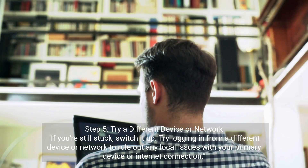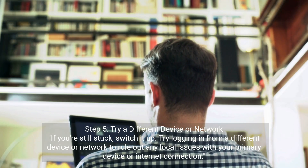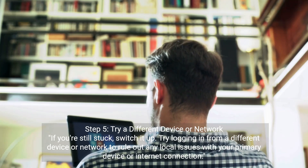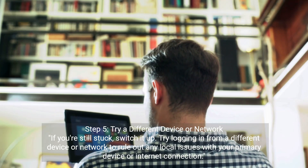Step 5: Try a different device or network. If you're still stuck, switch it up. Try logging in from a different device or network to rule out any local issues with your primary device or internet connection.